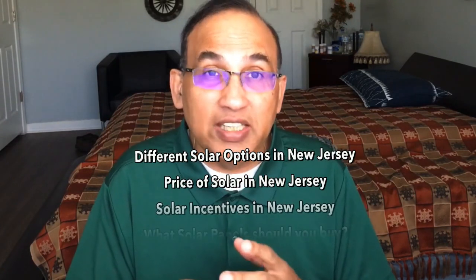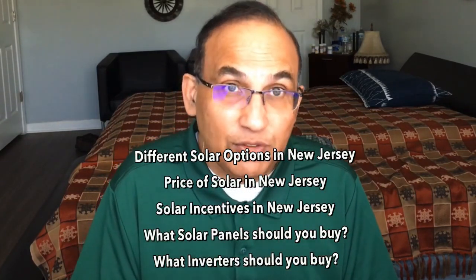Hey there, I'm John from mysolarhome.us. I'm a solar professional and I've been doing solar and storage for 15 years. I'm based out in New Jersey, and this video is for folks in New Jersey who are looking to go solar. I'm going to tell you about the different solar options, prices, incentives in the state, and finally what solar panels and inverters you should get.